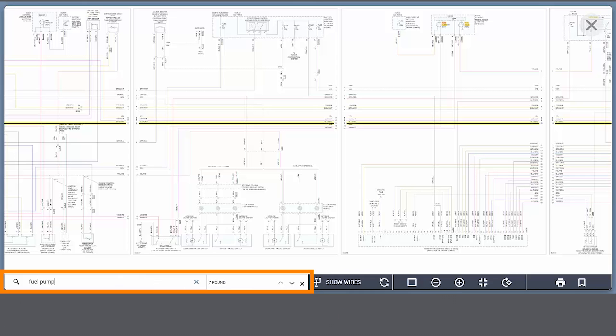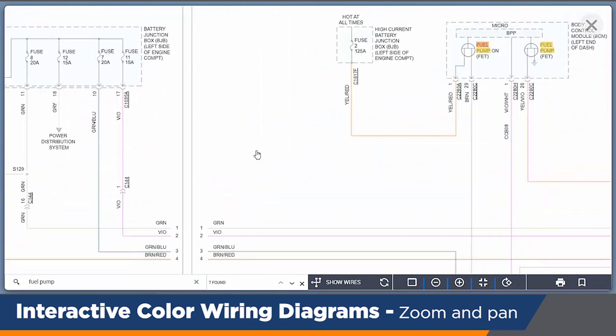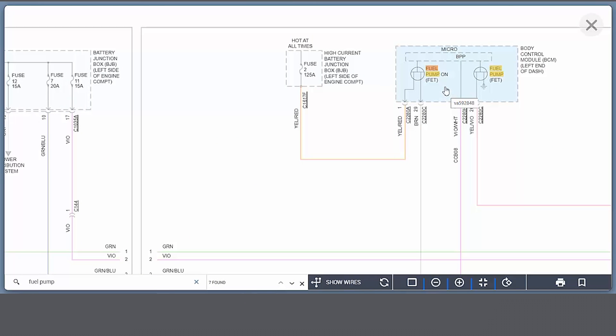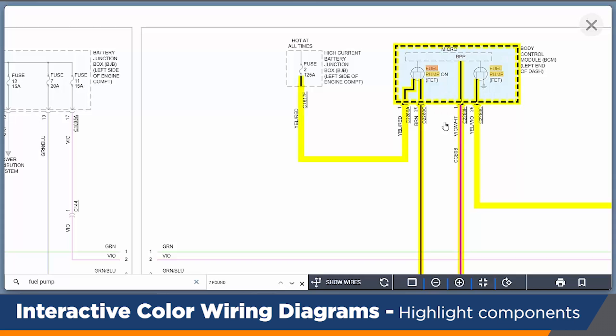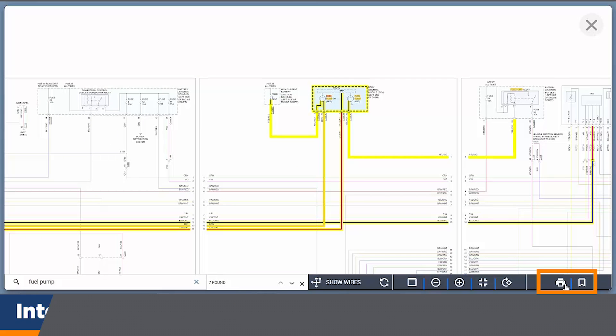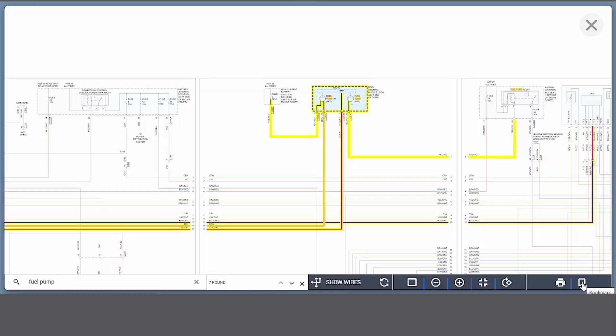Anything related to the fuel pump — as I zoom in, it's highlighted on the screen for me. If I simply click on it, it will then do the entire wire run for me. I can print this article out, and in fact I can even bookmark it and save it for later. So if I'm at lunch or get another call, I'm able to pull it up real quick with a simple click.